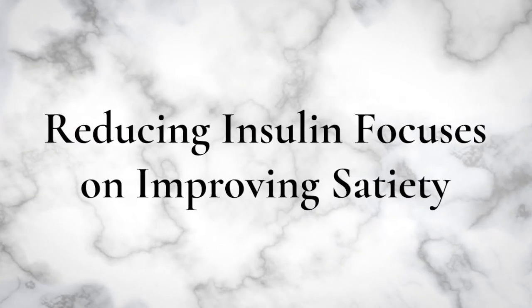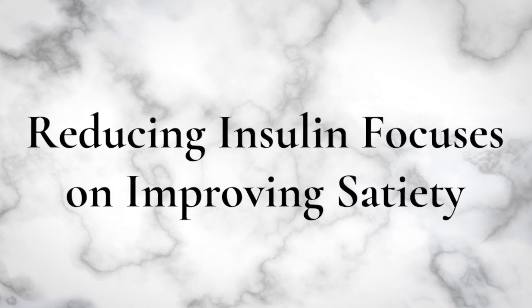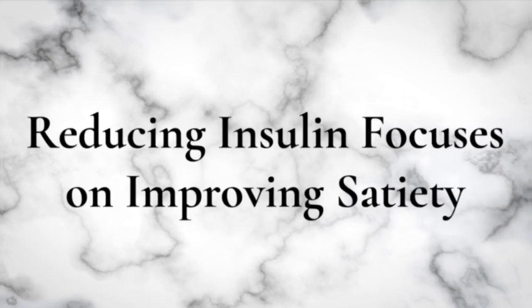Reducing insulin focuses on improving satiety, so you really need to restructure your meals. You want to make sure that the macronutrients in your diet are allowing your body to use its own fat as fuel versus ingested food. Think about animal-based protein and healthy fats, and remove processed carbohydrates. It does not mean carbs are bad — I'm not suggesting you shouldn't consume some carbohydrates in your diet.